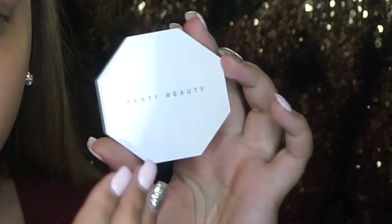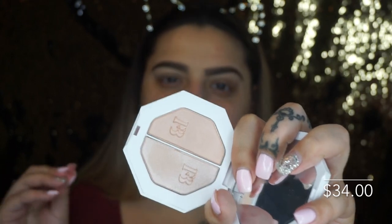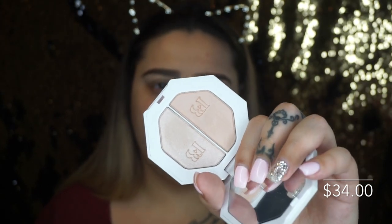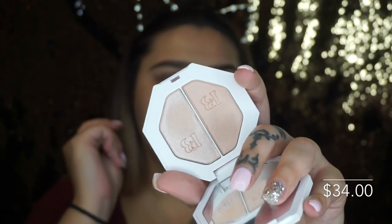I also got two of the Killawatt highlighters. The first is the split pan in Lightning Dust and Fire Crystal. The packaging is beautiful with an iridescent finish when you twist it. Lightning Dust is the more matte side and Fire Crystal is the shimmer side. Honestly I didn't quite understand having a matte highlighter — when you want highlight you want glow — so I'll probably skip the matte side.